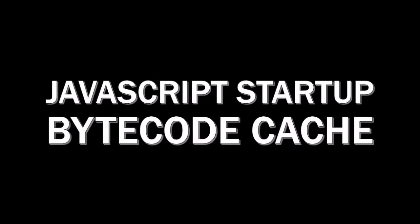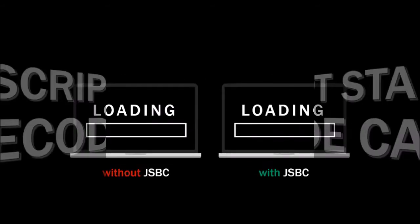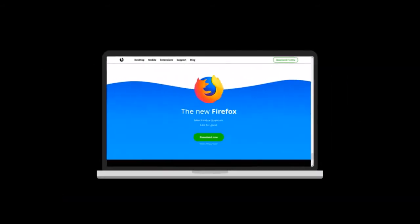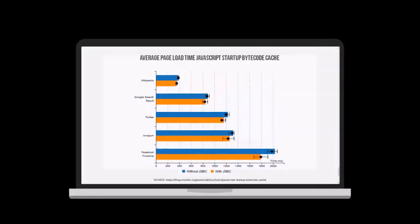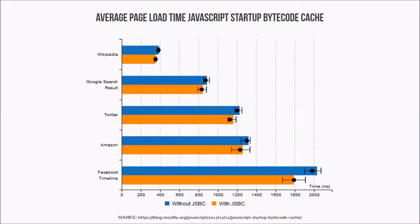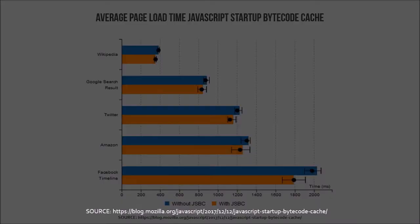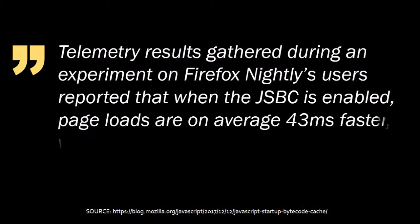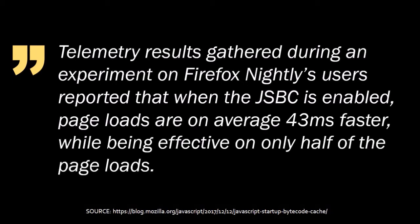Another performance improvement is JavaScript Startup Bytecode Cache, or JSBC, which is an optimization made to improve the time to fully load a web page. Here is a graph with the average time between the start of navigation and when the on-load event for each website is fired with and without JSBC. Based on tests run by Mozilla with JSBC enabled, web pages load 43 milliseconds faster on average.